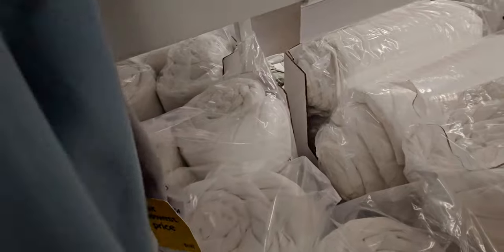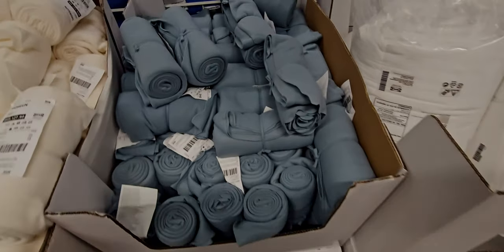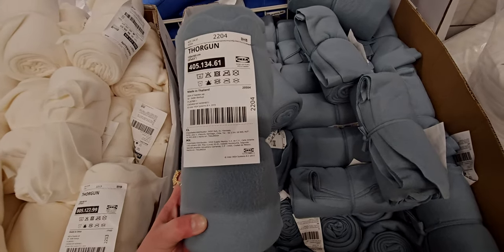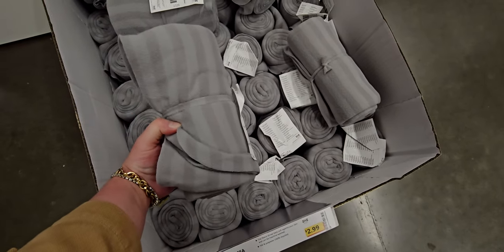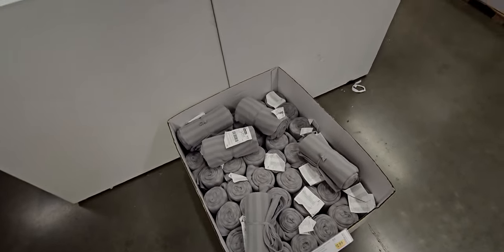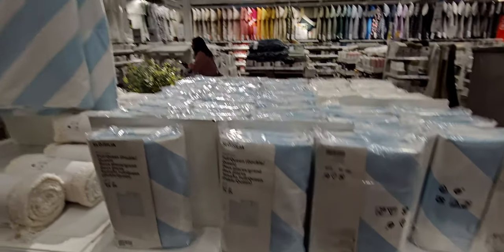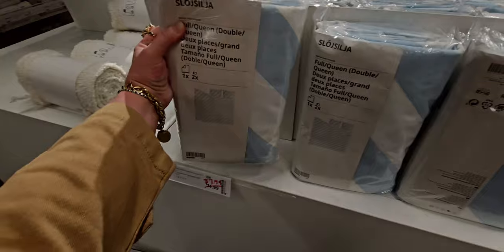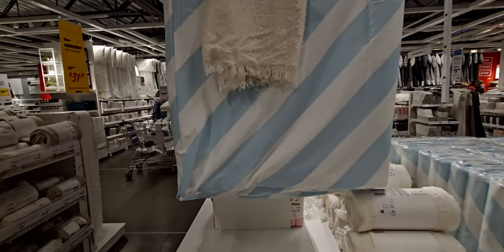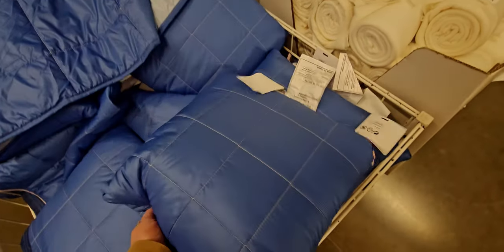I always make sure to buy blankets in this section because they are priced so well. The gray ones here are $3.99, and this box here says $2.99 — but I checked my receipt and I think these were actually ringing up $1.99. I bought several of them. Had I known they were $1.99 I would have bought probably the whole box — I use them for donations and that type of thing. I'll confirm that when I do my haul.